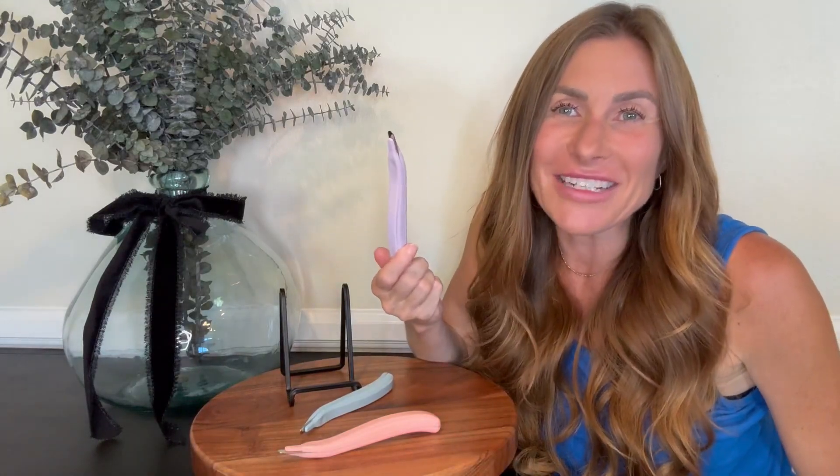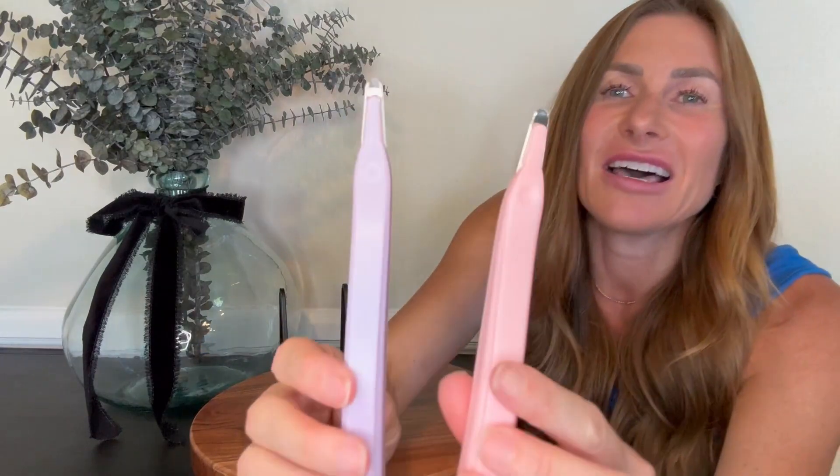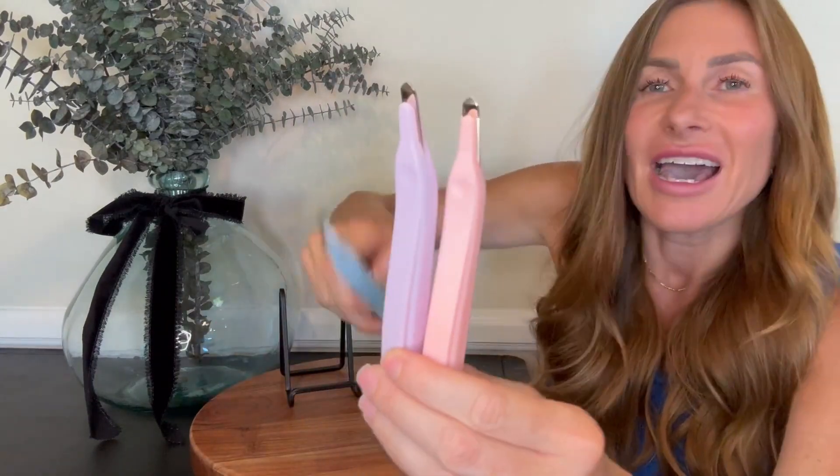Hi folks, this is Heather and today I'm here with an up-close look at this three-piece set of staple removers. I am going to show you how to use these and hopefully this will help you make your decision.